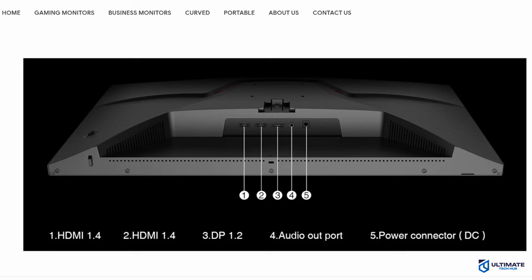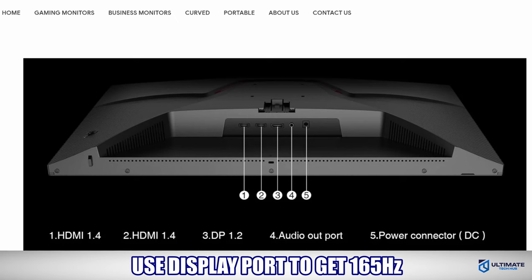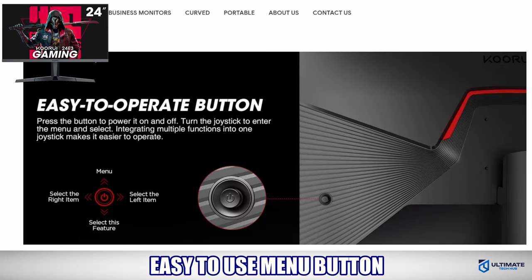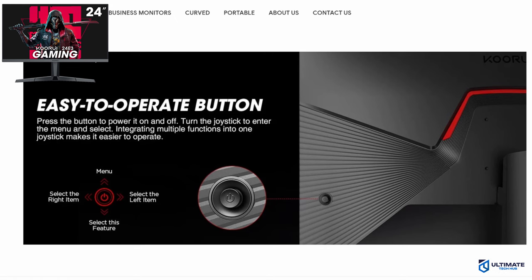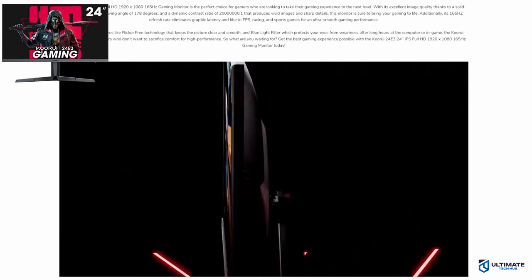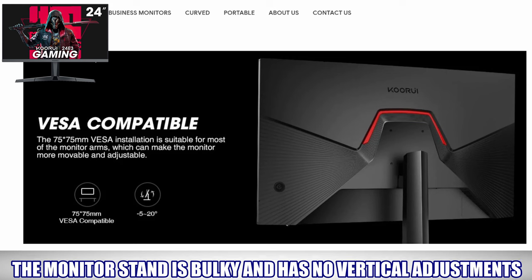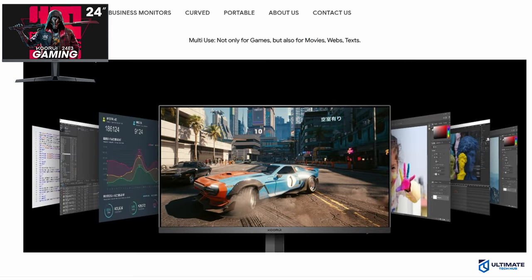As far as inputs go, you'll get 144Hz using HDMI and 165Hz when using DisplayPort. The 24E3 has an easy-to-use interface for adjusting colors, brightness, and response times. The only major downside is the monitor stand — it's bulky and has no vertical adjustments, so the best option would be to use a monitor arm. Links to some base and mount arms at a fantastic price are below.